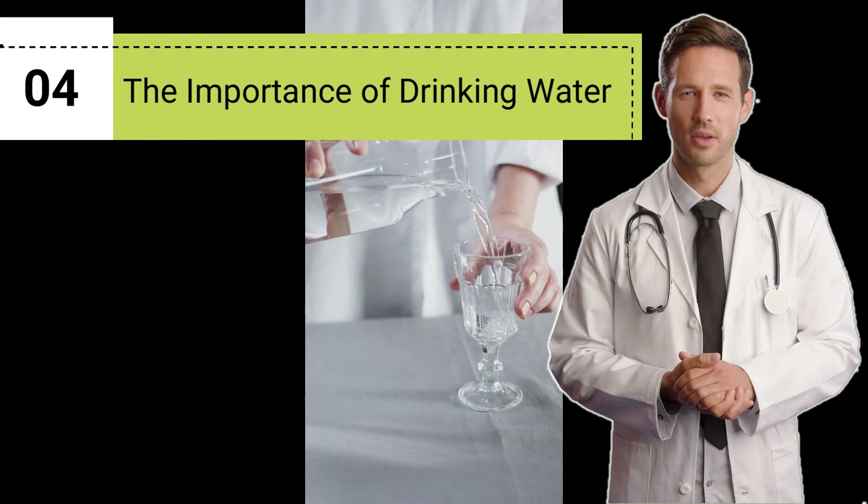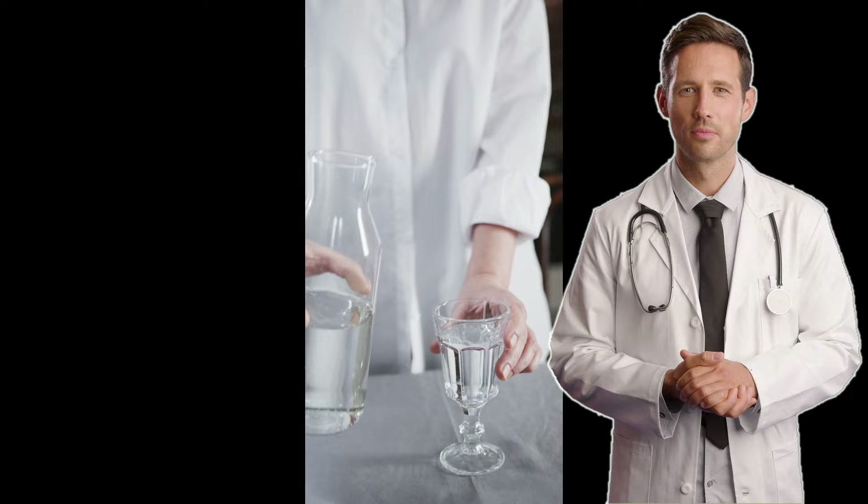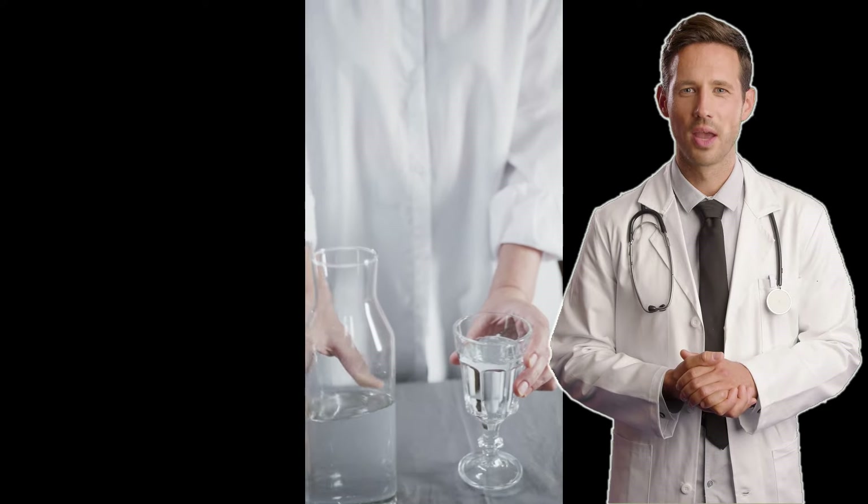To reduce your risk of developing kidney stones, it's important to limit your sugar intake. Instead, drink plenty of water to help flush out any excess calcium or other substances in your urine.